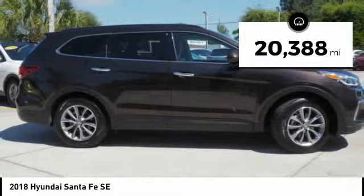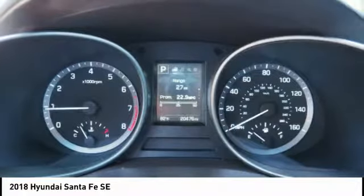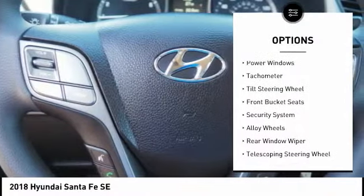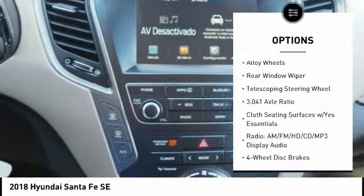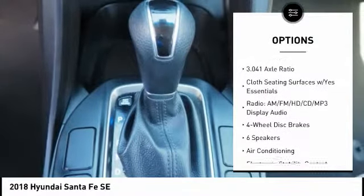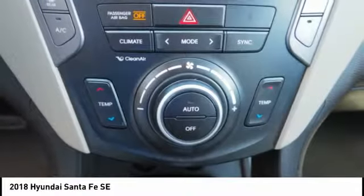This vehicle has less than 25,000 miles. Here are some of this vehicle's great options: traction control, dual airbags, air conditioning, alloy wheels, power steering, four-wheel disc brakes, power windows, security system, electronic stability control, CD player.